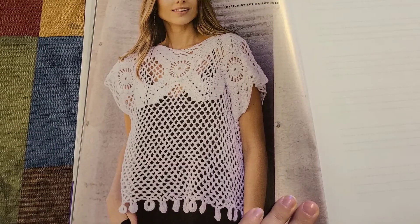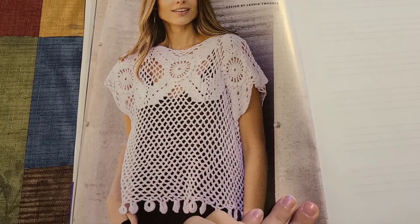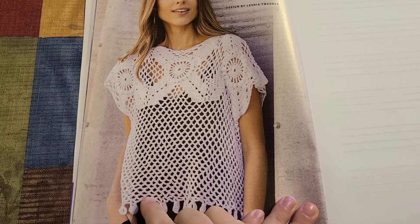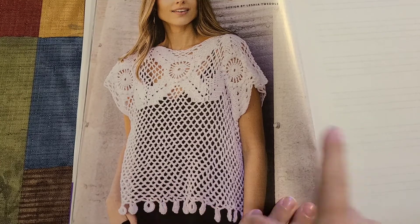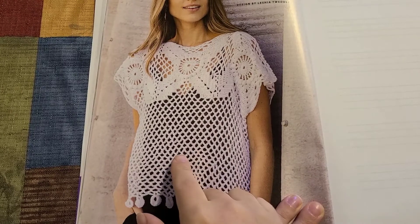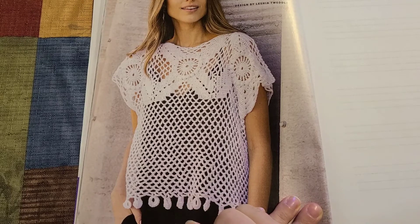Our next pattern is another top — oh my gosh, it is beautiful. The last top goes from extra small to 3X; this one goes from small to 3X as well. Look at the detailing in this.